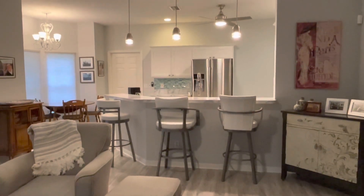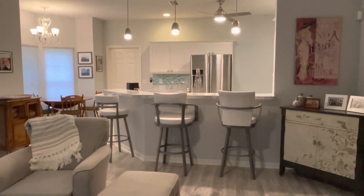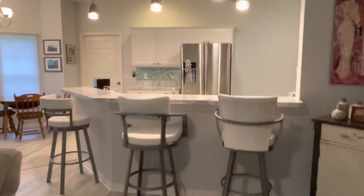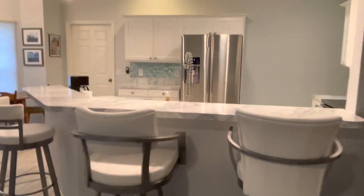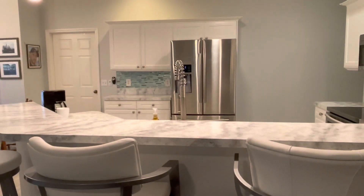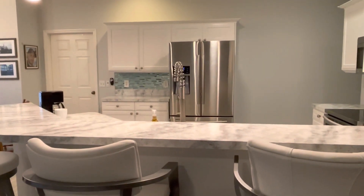One of the things I'd like to change about my kitchen is the overall view when you first walk in. You can see the refrigerator has a lot of space on the right-hand side. I think I want to frame that in with another pantry on that side.